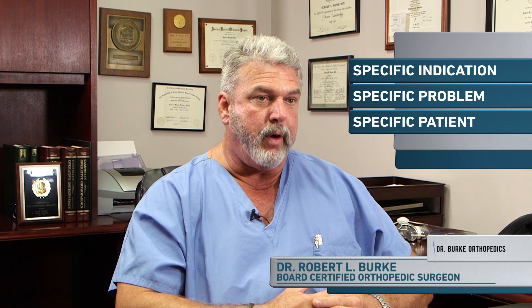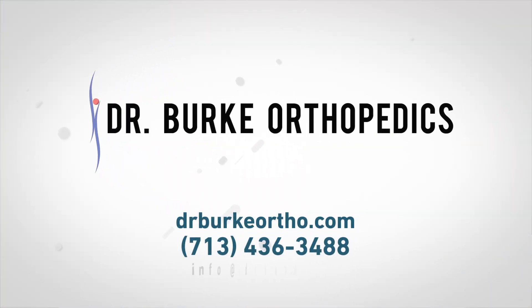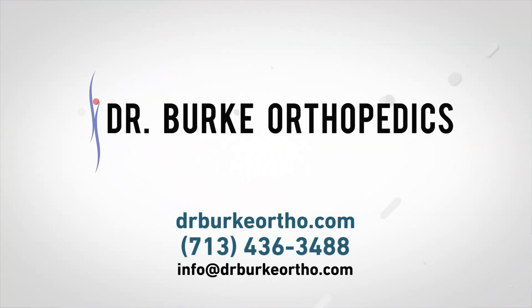For myself and my practice, stem cell therapy has a specific indication for a specific problem in a specific patient, and that's what I feel differs from stem cell centers that feel that stem cells can be used for anyone for any problem without regard to whether or not they're actually working. I urge you that if you have any further questions to please give us a call and we'll be more than happy to provide information regarding this treatment.